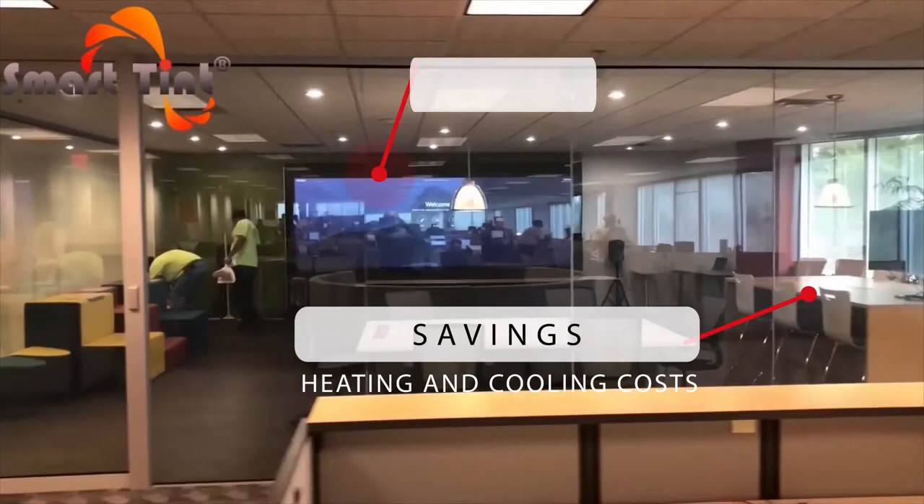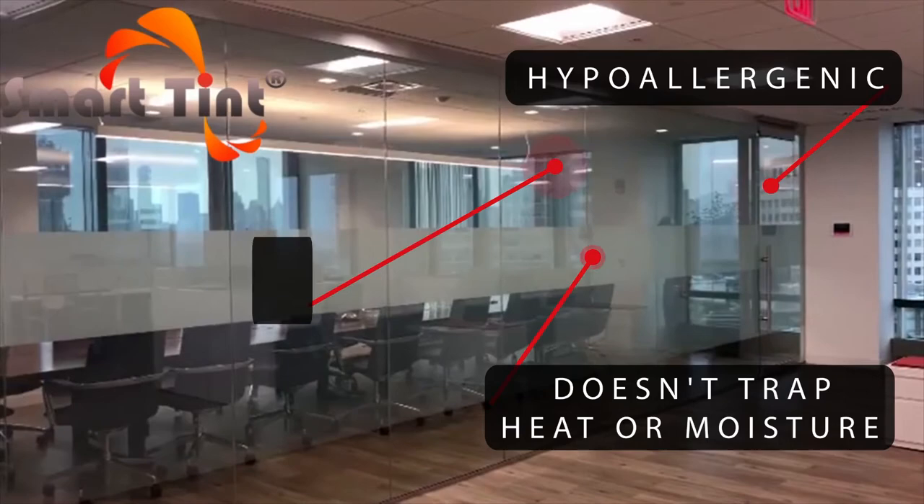SmartTint delivers savings on heating and cooling costs and unprecedented UV protection, blocking 98% of harmful UV rays when powered on or off. It's hypoallergenic and doesn't trap in heat or moisture. It's the only film in the industry that outgases on its own, allowing air bubbles to escape, preventing solar fracturing and cracking. The difference is clear.